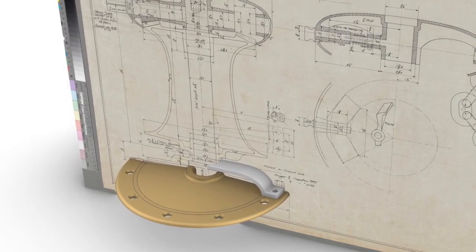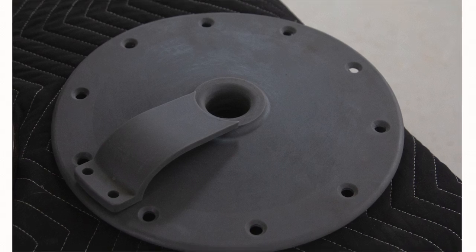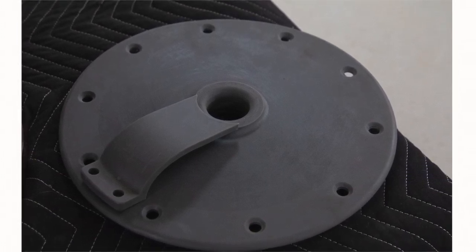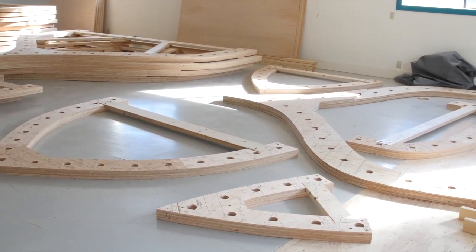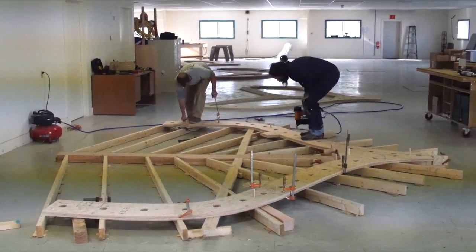We use that model to create a pattern, and that pattern is then used by the foundry to create the bronze pieces we need to complete that part. The CNC router really connects the drawings done on the computer to the physical woodworking. We're not replacing the skills that are really important to boat building — we're really augmenting them.